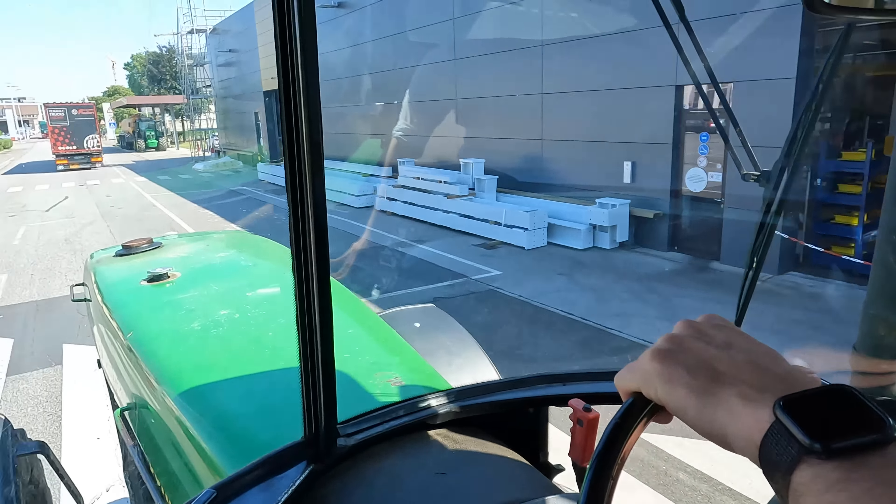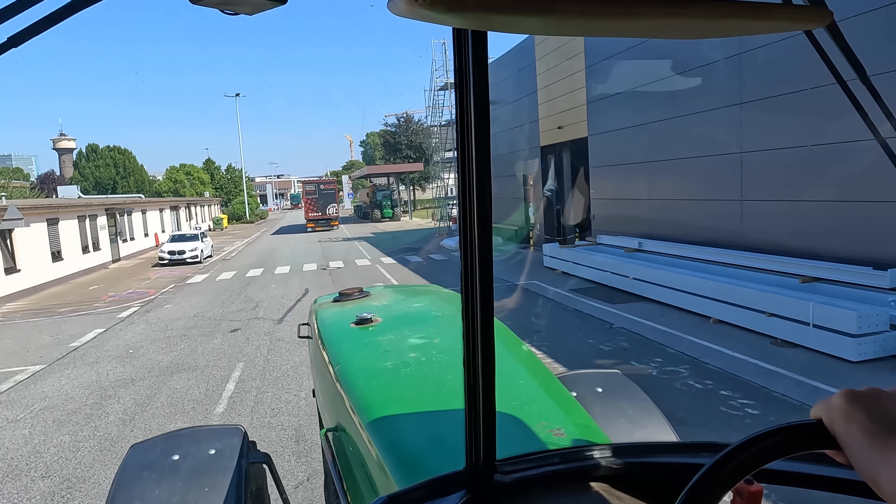How old is this tractor? It was built in the late 80s — 1989 or so. I was born in 1988, maybe even the same day. It has 229 horsepower and about 9,500 hours on the clock — that's not too much. And it still works pretty well.